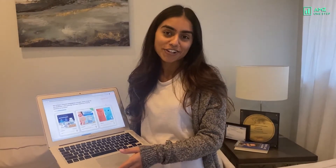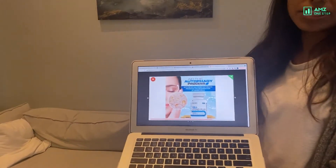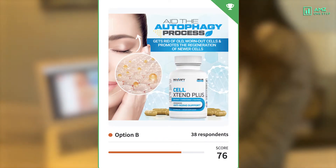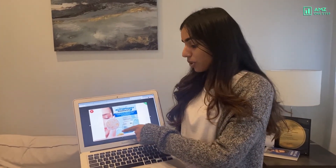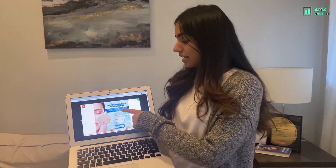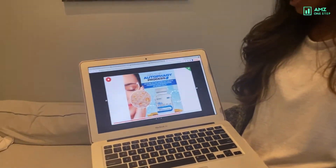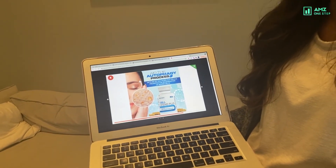Now the results are in and the clear winner is option B. This image directly relates to the clients, is clear, and showcases exactly what the product is about. It is animated and you can clearly see what the product represents and who it would speak to. That is why option B is the winner.